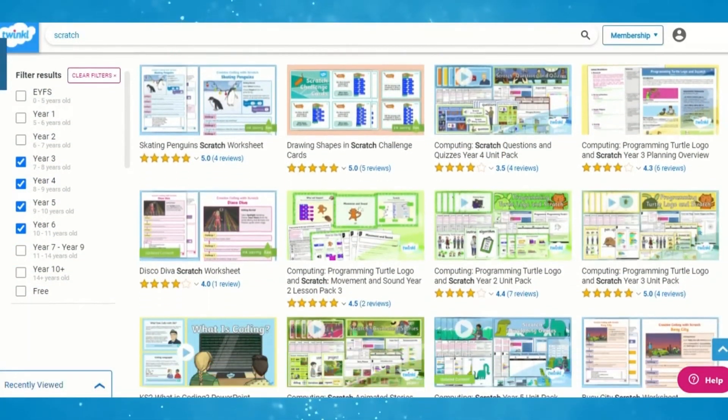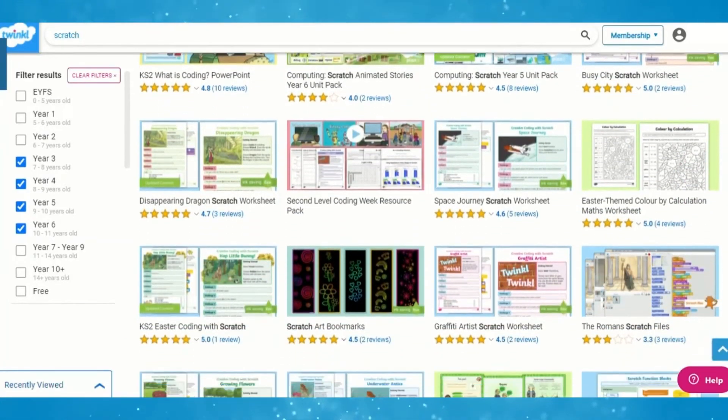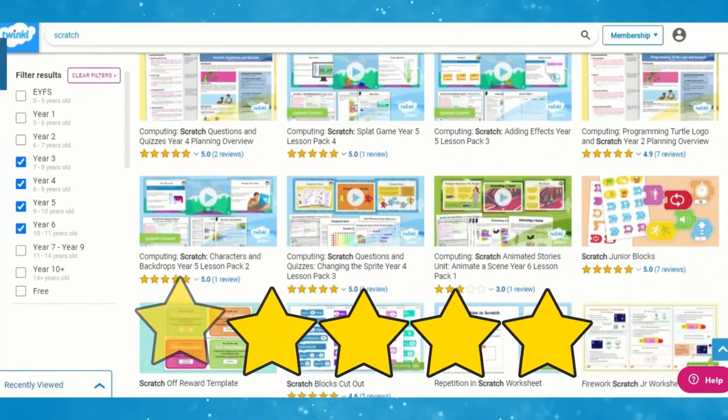As always, on the Twinkle website you can find a whole range of resources, teaching packs, and worksheets to support the teaching and learning of Scratch. Be sure to check those out and let us know what you thought of this video with a comment and a rating. See you next time!